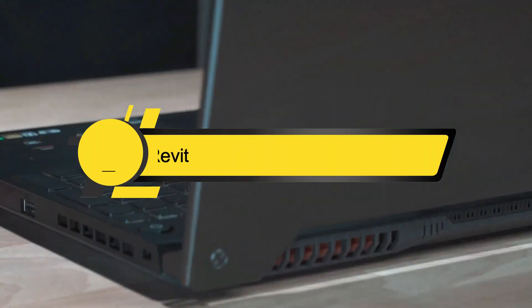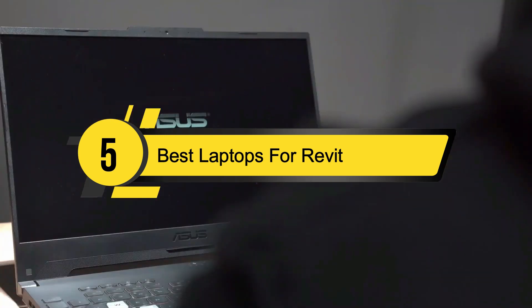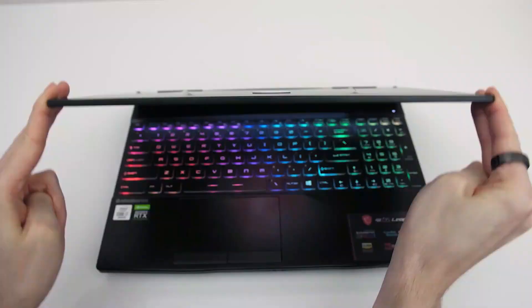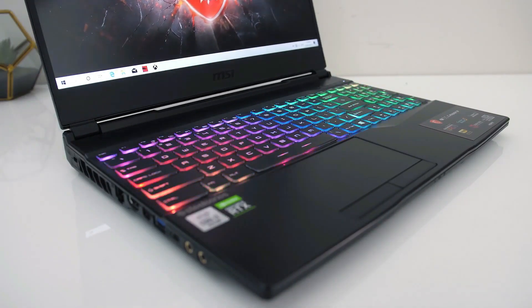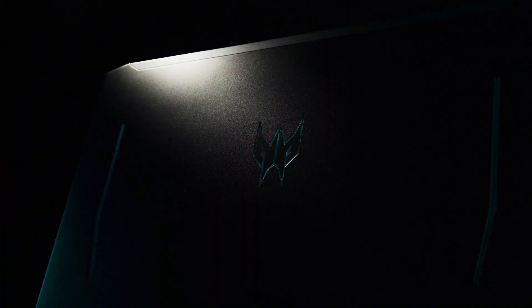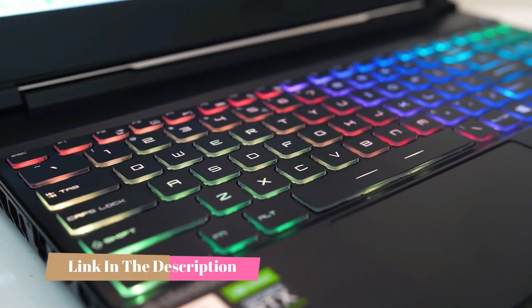Hi everyone, today we're going to take a look at the five best laptops for Revit on the market for this year. First we're going to show you our five best picks, then we'll talk about what you should look for before buying a laptop for Revit. You can find timestamps and links to all the products we mention in the description below. Let's get started.